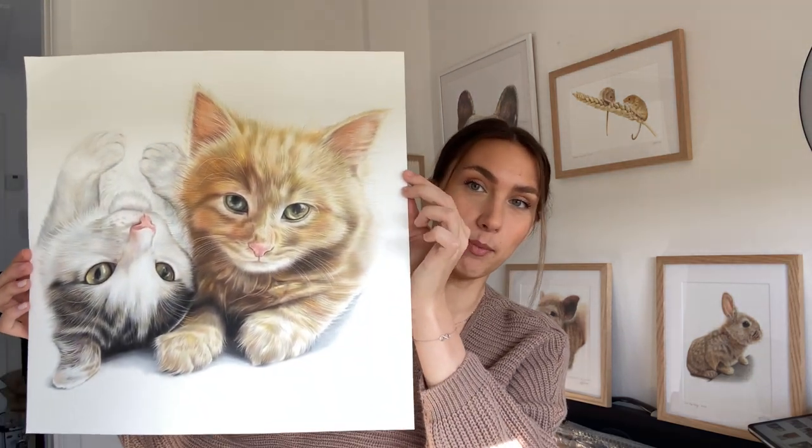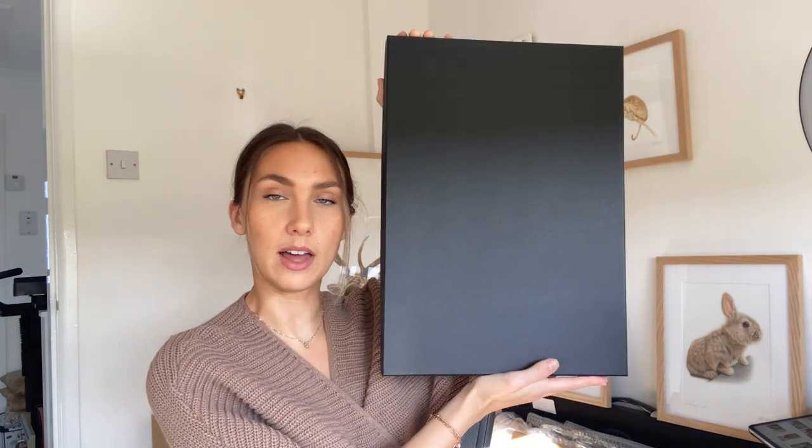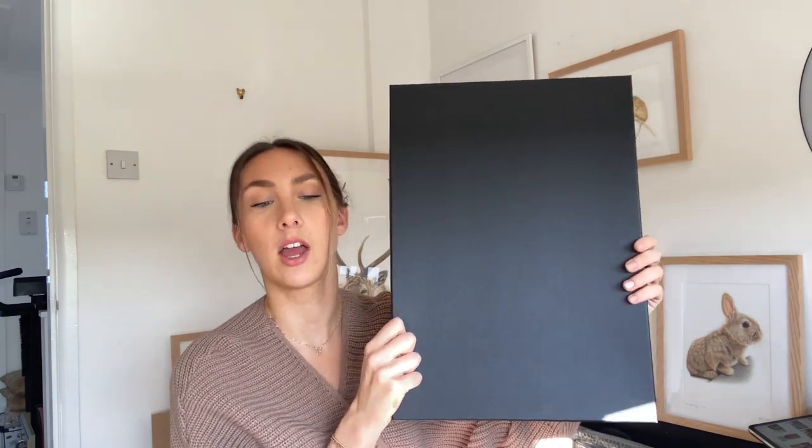I've just finished a really big commission of two kittens - it's 16 by 16 inch, so quite big. When I've got a commission this big I always tend to roll it up in a tube and send it that way, because it just prevents damage in the post. This is also the biggest size gift box I offer, which is 12 by 16 inch - any commissions bigger than that, either 16 by 16 or 16 by 20 inch, I always send in a postage tube.